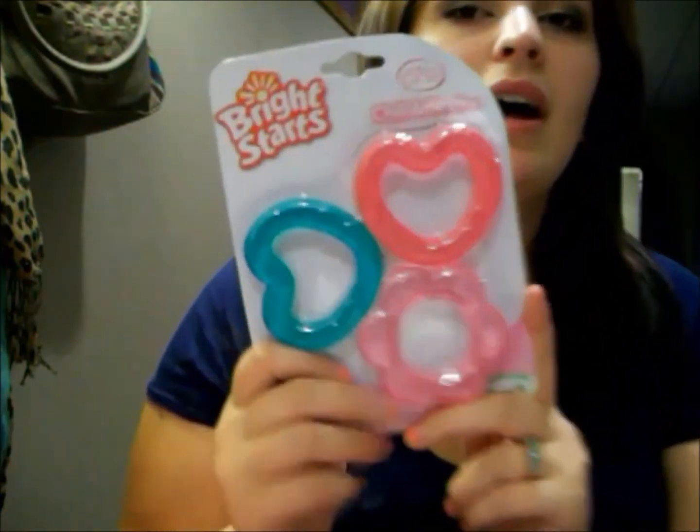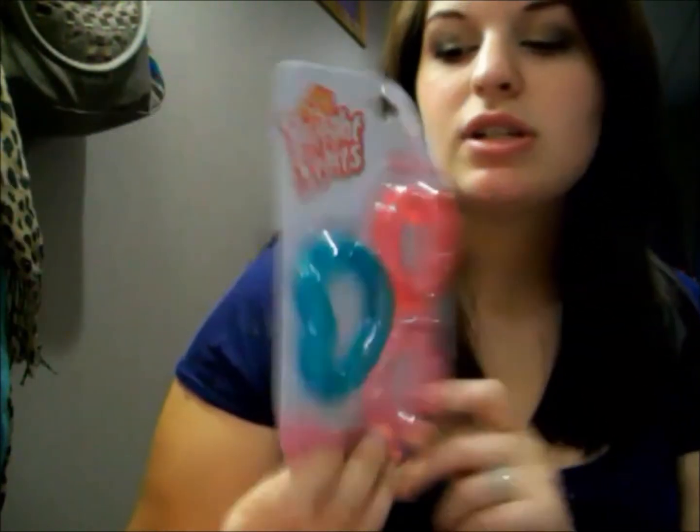I also got these little teethers — I thought the colors were really cute and she only has a few so I decided to pick them up. The last thing I got is a Bumbo seat from my aunt. It's purple and comes with the tray. I wasn't going to get one because I didn't hear that anyone really used it, but my aunt gave it to me for free so I figured why not — might as well see how it works.